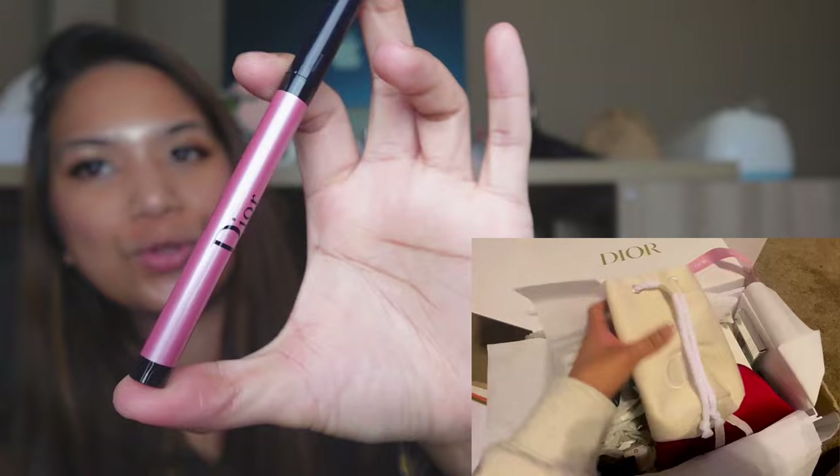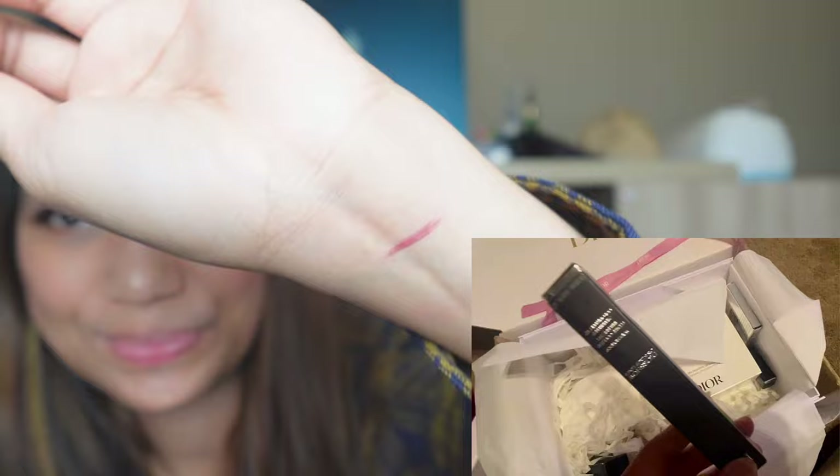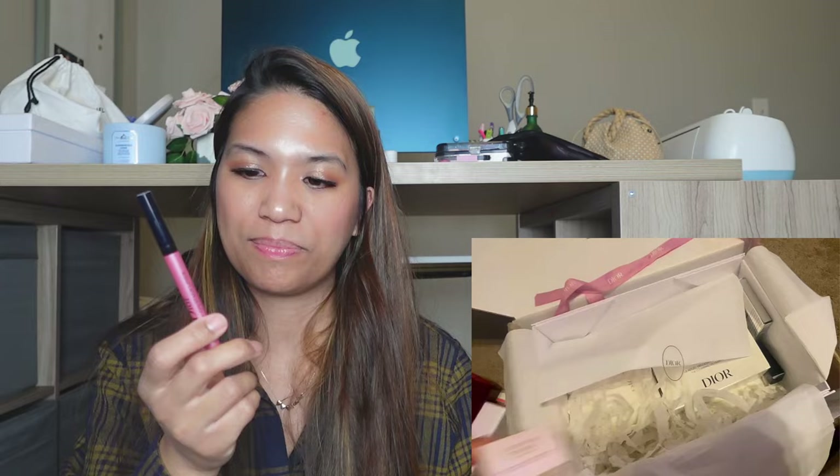Still sticking with pink — I got a pink eyeliner. I used to use the black eyeliner, the same one, but now they have different colors. I'm very excited to try this pink one. If you've been watching my videos, you know the eyeliner I'm currently using is from Chanel and I really love it. If Chanel had different colors, I'd probably buy from them, but since they don't, I was very happy that Dior has different colors available for their liquid eyeliner.